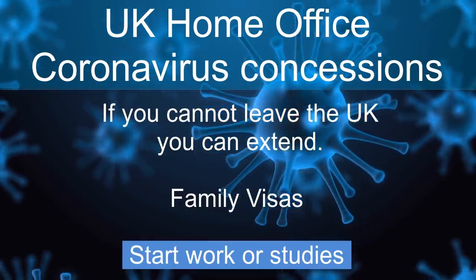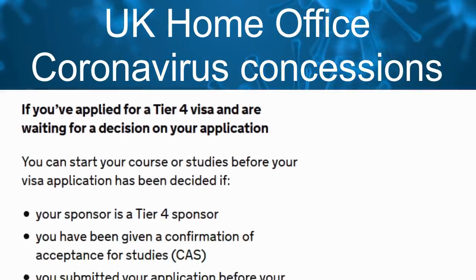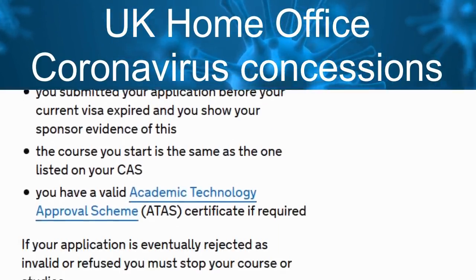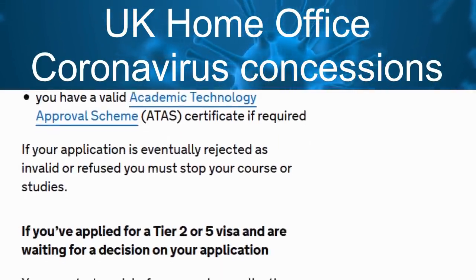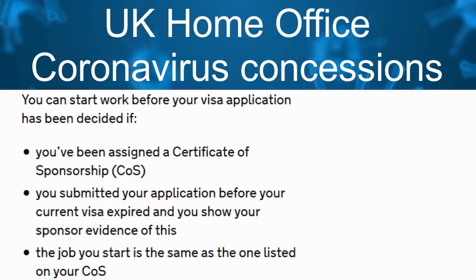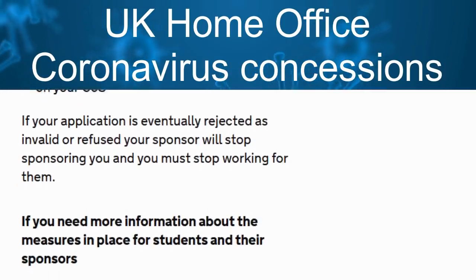Regarding starting work or studies: you may be able to get started without a Home Office decision. For Tier 2, 4, and 5 visas, you may commence work or studies without having to wait for the Home Office decision on your application. Of course, you must lodge an application and on the face of it meet all the requirements.